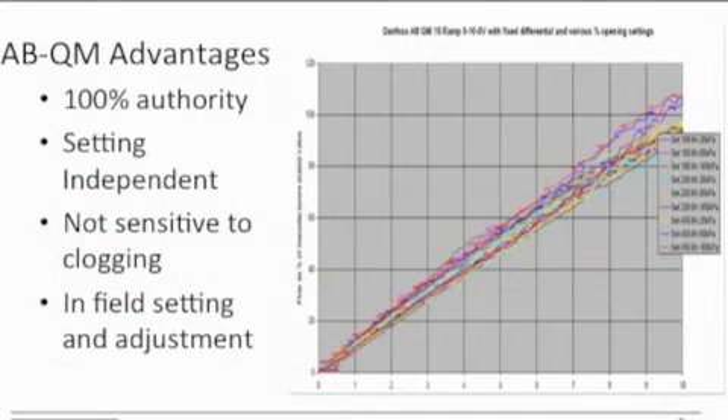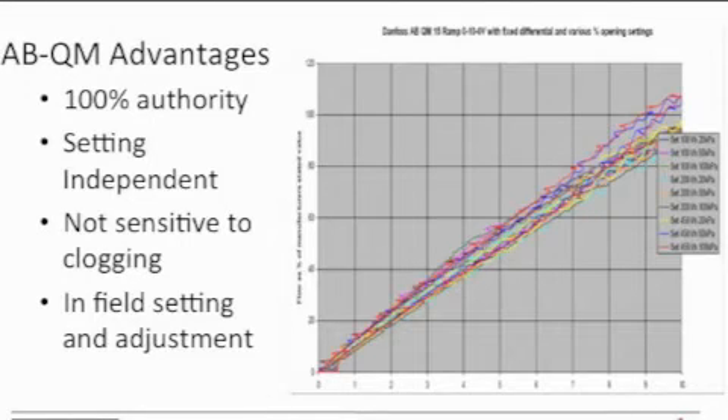The ABQM's unique design gives it huge advantages over alternatives. It offers virtually 100% authority over its design pressure range and it does this over a large range of settings. It isn't sensitive to clogging as it doesn't use cartridge technology and it can be adjusted in the field, which is great for the contractor should the project requirements change along the way.